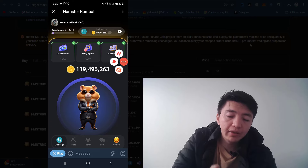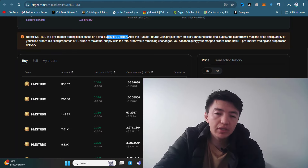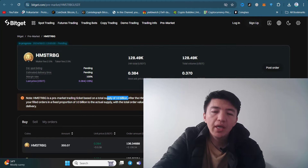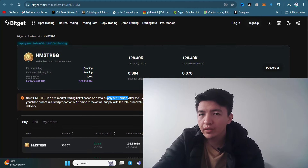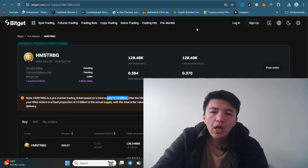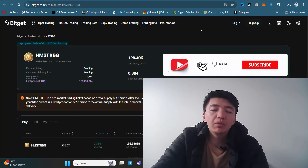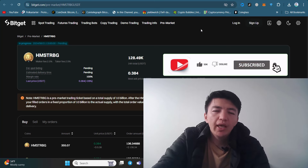I hope you understand and like this video. Finally, Hamster Kombat has just listed inside Bitget exchange and the highest price is one dollar. Share your thoughts in the comment section. The referral link is in the description — make sure to click on it and start mining this project. Smash the like button and if you haven't subscribed, make sure to click the subscribe button and hit the bell icon.